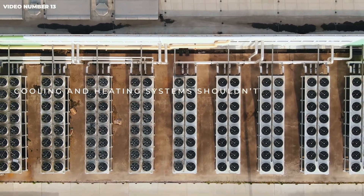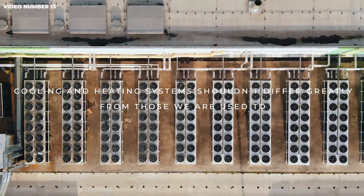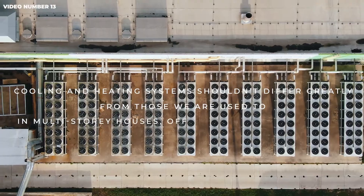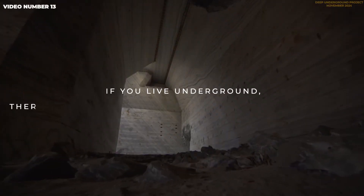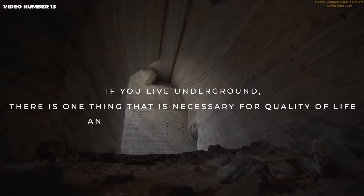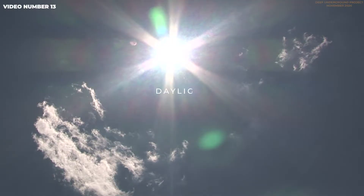Cooling and heating systems shouldn't differ greatly from those we are used to in multi-story houses, offices, or industrial halls. However, if you live underground, there is one thing that is necessary for quality of life and cannot be ensured easily — daylight.